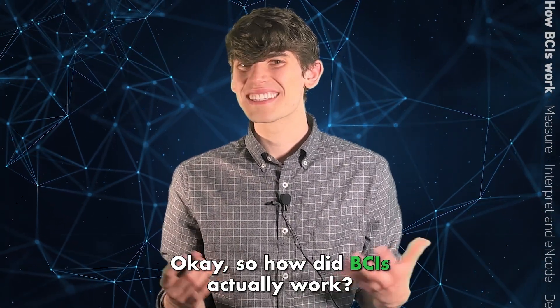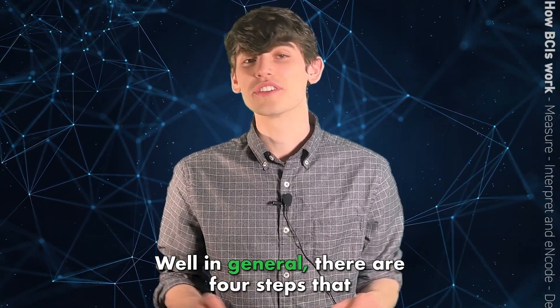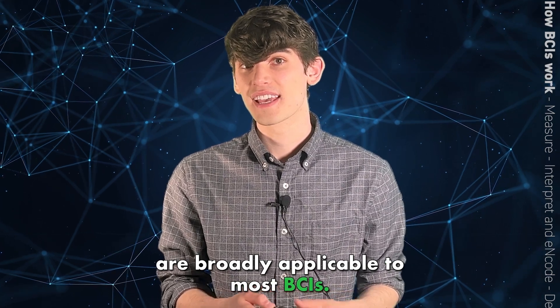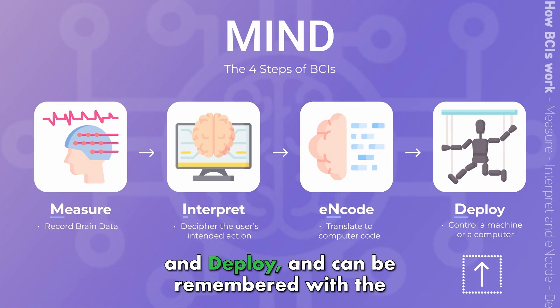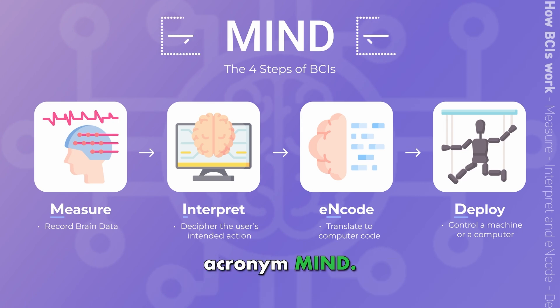So how do BCIs actually work? In general, there are four steps that are broadly applicable to most BCIs. These steps are measure, interpret, encode, and deploy — and can be remembered with the acronym MIND.